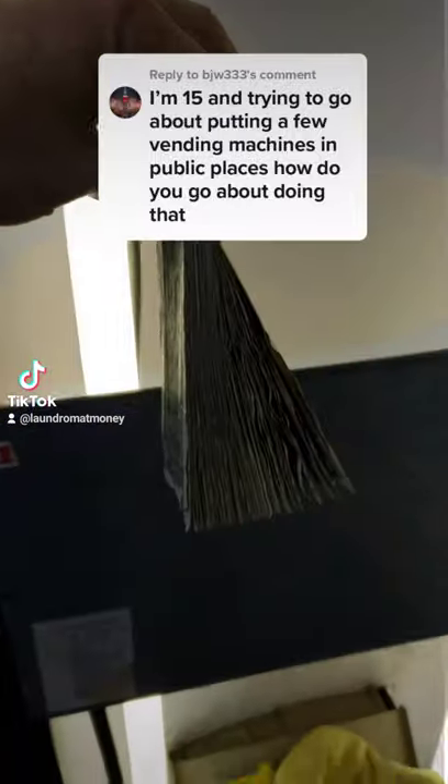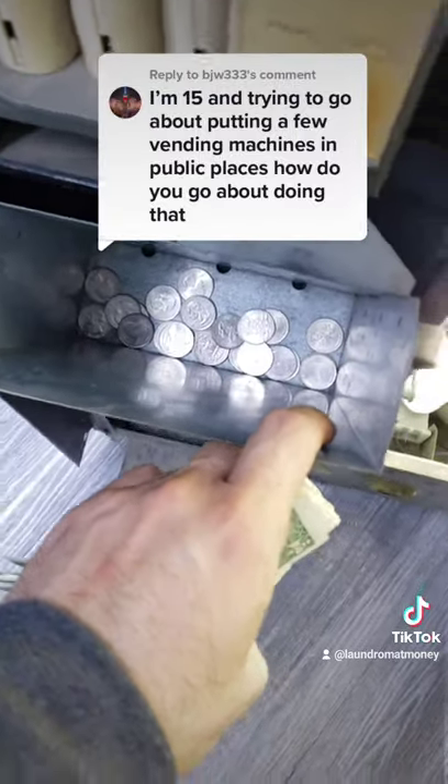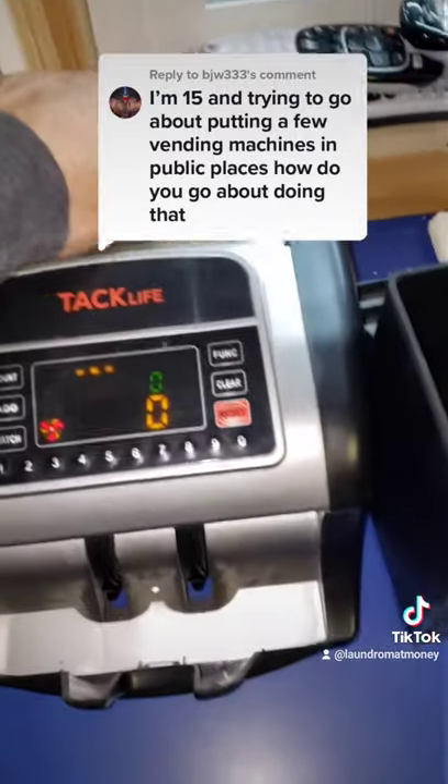Now I'm sure you'll ask: where do you put it and how much do you pay the owners to place your machines in their business? The answers are: one, anywhere that'll let you, and two, pay them nothing.